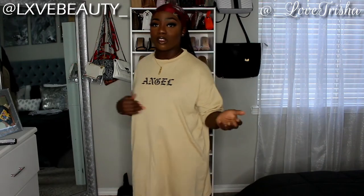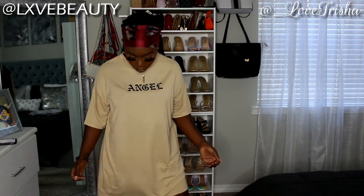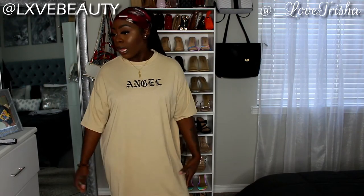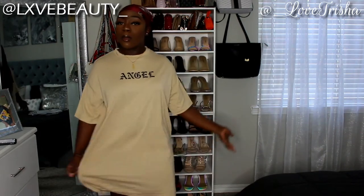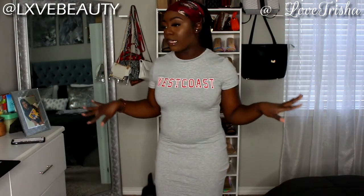I really love this dress — it's really loose, not tight, so I can feel what little air we get here in the summer. It's a light cream-beige color with 'angel' written on it in black. Size small. I can throw this on with some slides or slippers and just go on about my day.